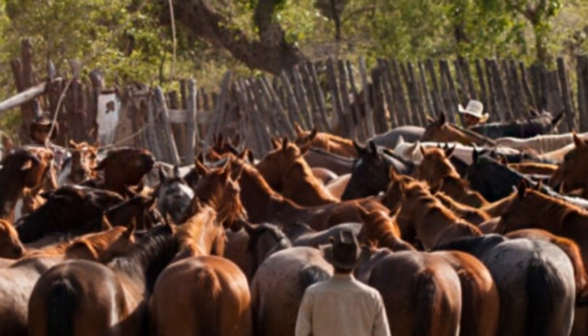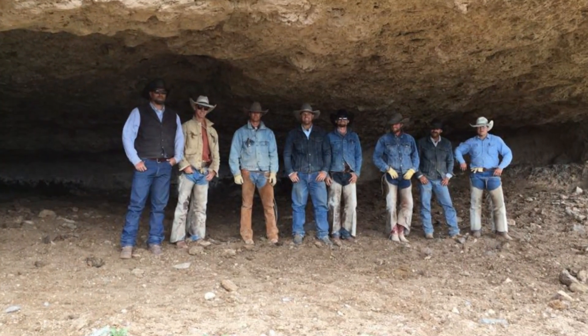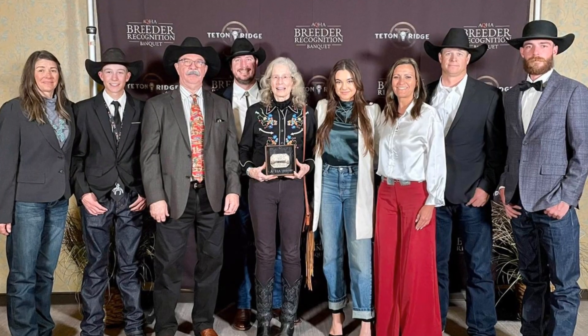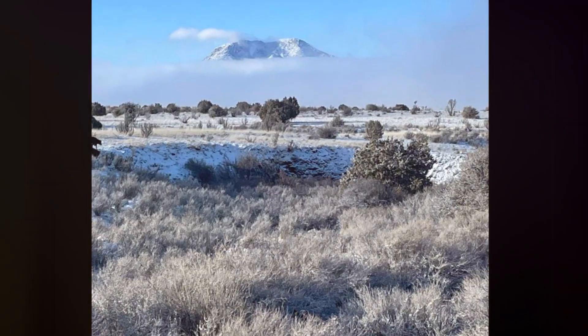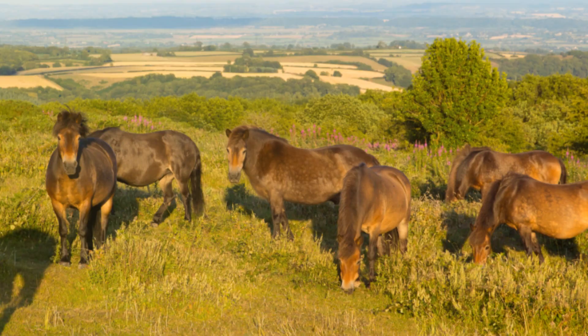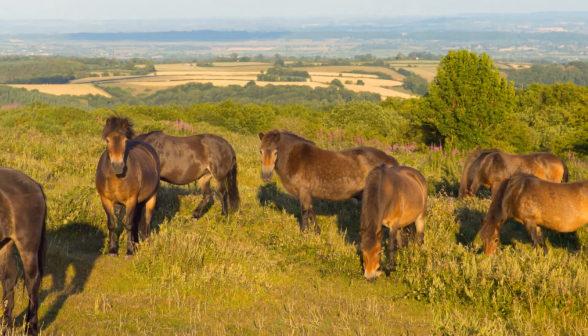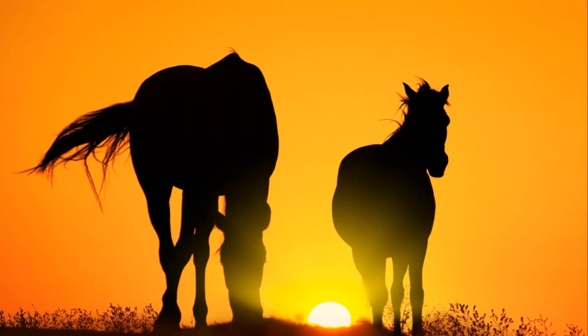O-Row Ranch was awarded the prestigious AQHA Best Remuda of 2022 by the American Quarter Horse Association. They have been registered with the AQHA for more than 80 years. They consistently prove their worth in diverse arenas, from the rough terrains of the ranch to various other challenging settings, demonstrating their remarkable adaptability and strength.